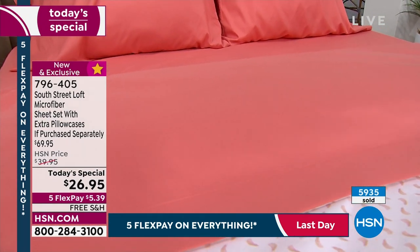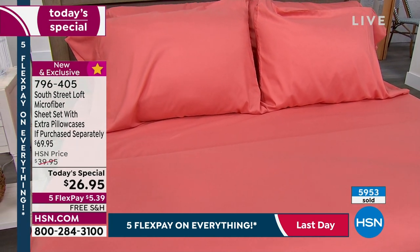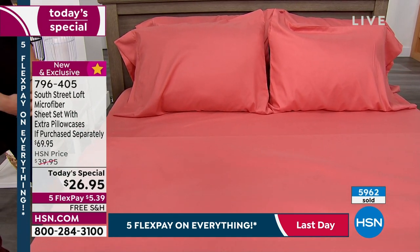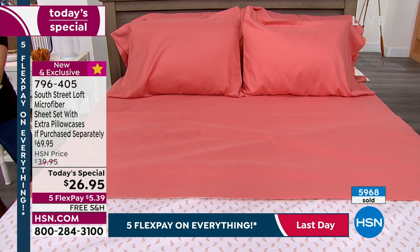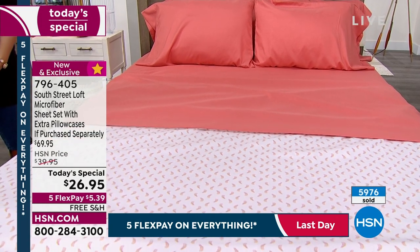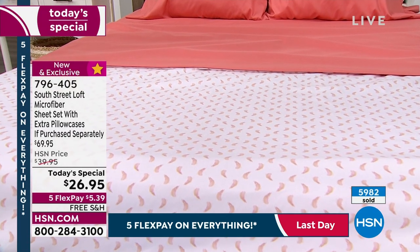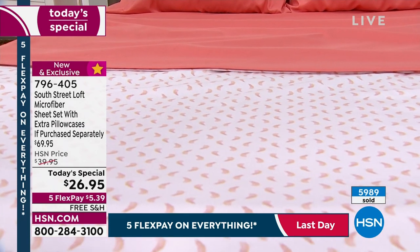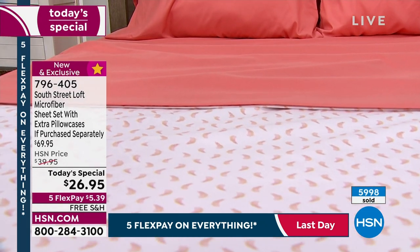Extra pillowcases go a long way — whether you like a big billowy bed with extra pillows or you change your pillowcases out more often, it's just nice to have them. For $26.95, and with the flex pay you're getting these home to try for just $5.39. Flex pay is for everybody — you don't have to sign up for a club, just use a major credit card — credit card or debit card — and you get a brand new look in your room, plus free shipping.